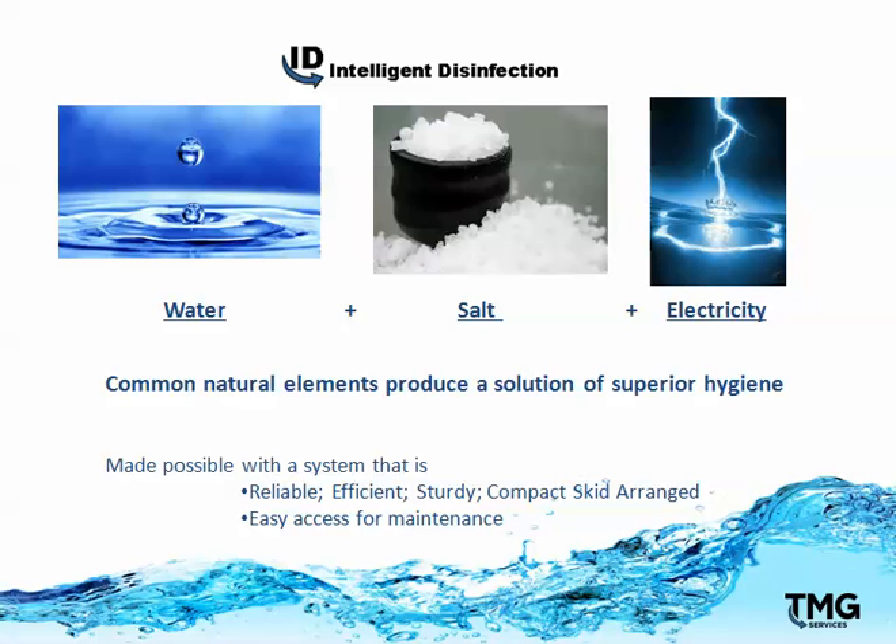It is made possible with a system that is reliable, efficient, sturdy, and compact skid-arranged, making it easy to perform routine preventative maintenance.